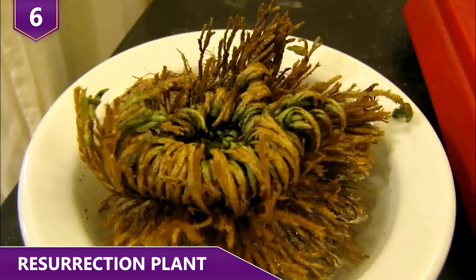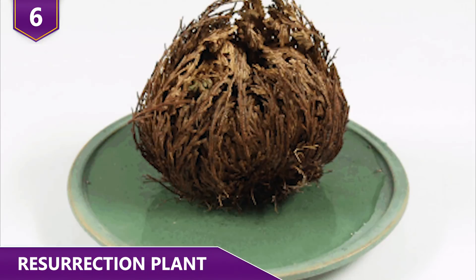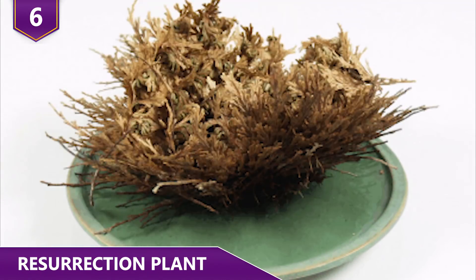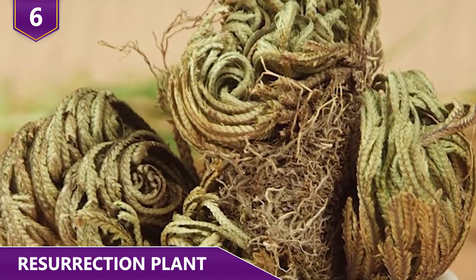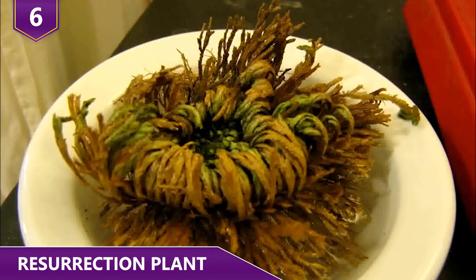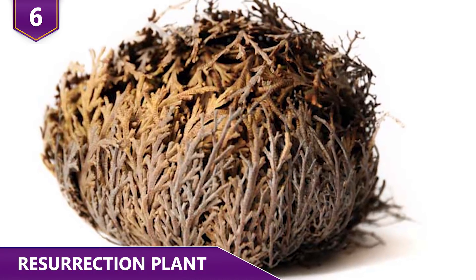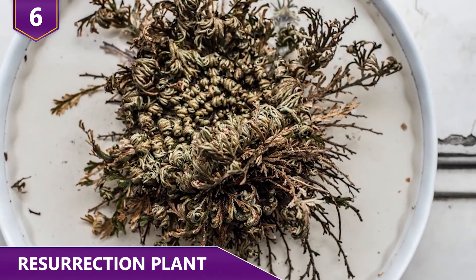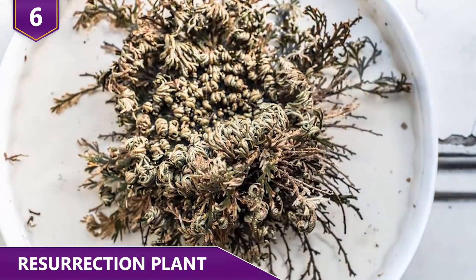Common names for this plant include Flower of Stone, Resurrection Moss, and Dinosaur Plant. Since it can't accumulate water in the stem and root, it dries out quickly and curls into a tight ball with a small amount of water stored in the center. Curled into a ball, the resurrection plant appears to be red, but it's actually only dormant. Its metabolic activities are reduced to a minimum during dormancy, which can last until the next rain — sometimes years. This plant is sold as a novelty item as a bare-root in its dry state, and it can be revived with only a little water. After watering, the plant turns green after just a few hours.